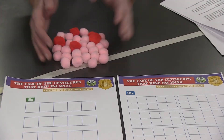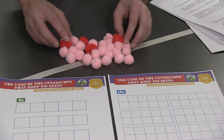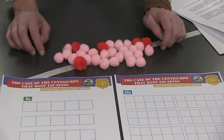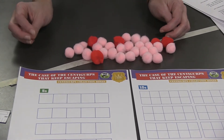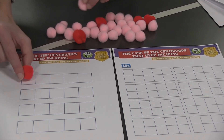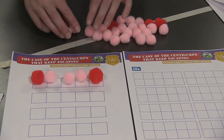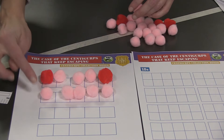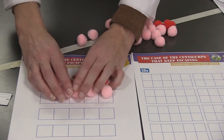So how might we count to make sure we have 30 here? We could count one, two, three, four, all the way to 30, but that might take a while. We could count by fives or by tens — which do you think will help us count faster, and why? Let's start with fives. We put one, two, three, four, five Centigurps in one box, and we know we have five. Then another five: five, ten. So this is two fives added together — that's ten Centigurps. That's faster than counting by one, but maybe not as fast as tens.